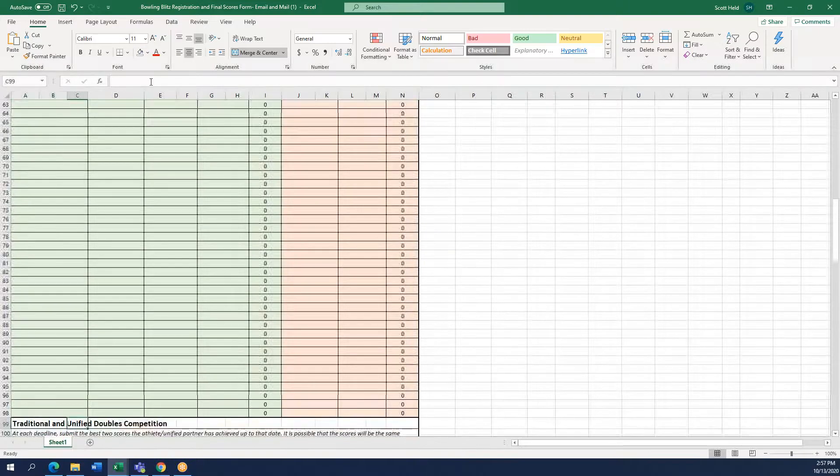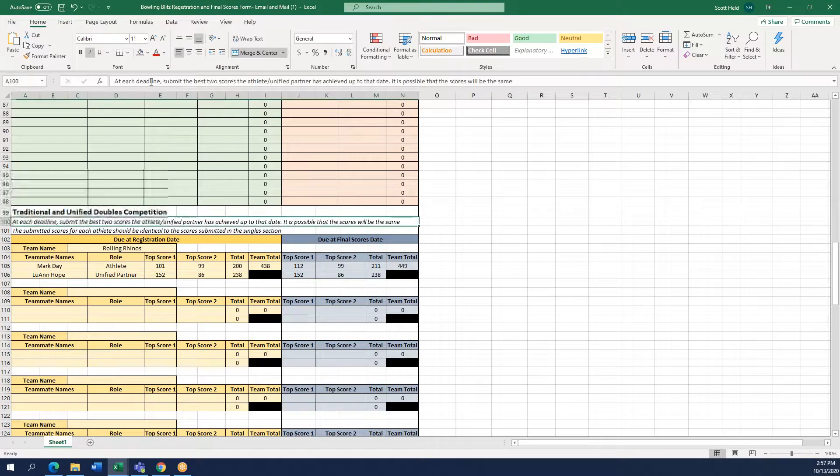Next you will go down to the traditional and unified doubles competition section. You will fill out the yellowish-orange section for the registration date, and the gray section you will leave blank until the final scores date. You will type in the team name; if you do not list one, Special Olympics Montana will automatically assign one — for example, Helena Dinosaurs Team One or something of the sort.